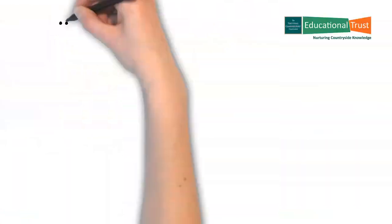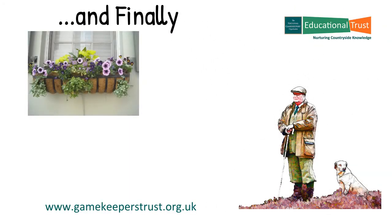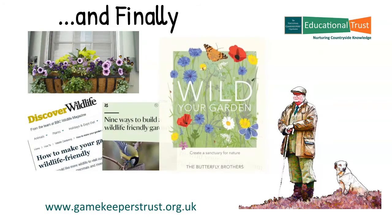So we have seen that there is massive potential in the garden spaces around us, from the window box to the largest of gardens. For more information, there are numerous websites to be found through Google, and for those who like to read, Jim and Joel Ashton, the Butterfly Brothers, published a beautiful book called Wild Your Garden which helps you to assess, plan and plant your dream wildlife friendly garden. If everyone can do their bit to help — and many already are — there is a huge opportunity to make our world a greener, safer place for our hard-pressed wildlife and ultimately ourselves. So until next time, goodbye for now.